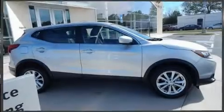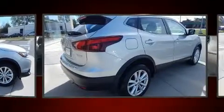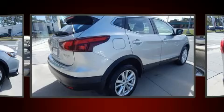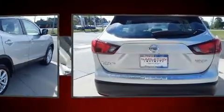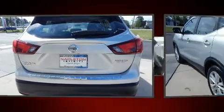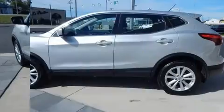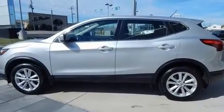Experience driving perfection in the 2018 Nissan Rogue with less than 20,000 miles on the odometer. This four-door sport utility vehicle prioritizes comfort, safety, and convenience. It features a continuously variable transmission, front-wheel drive, and a 2.0-liter four-cylinder engine.